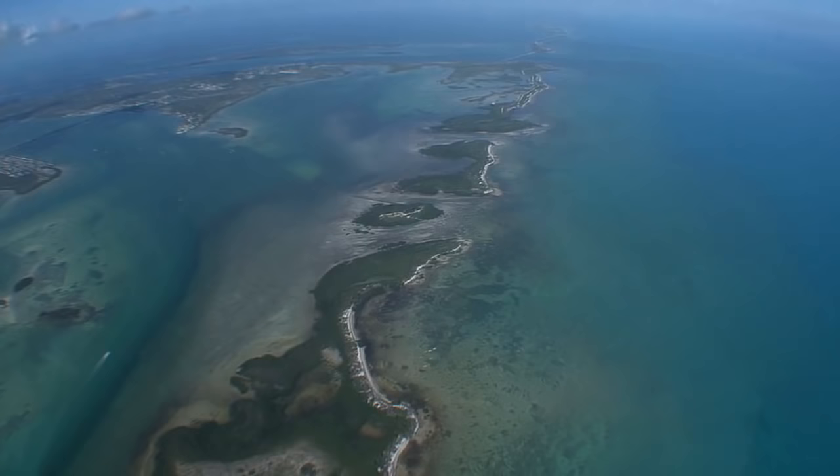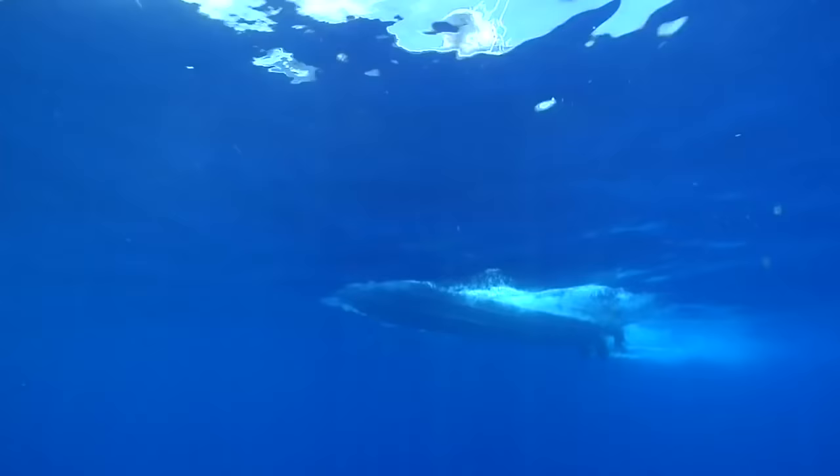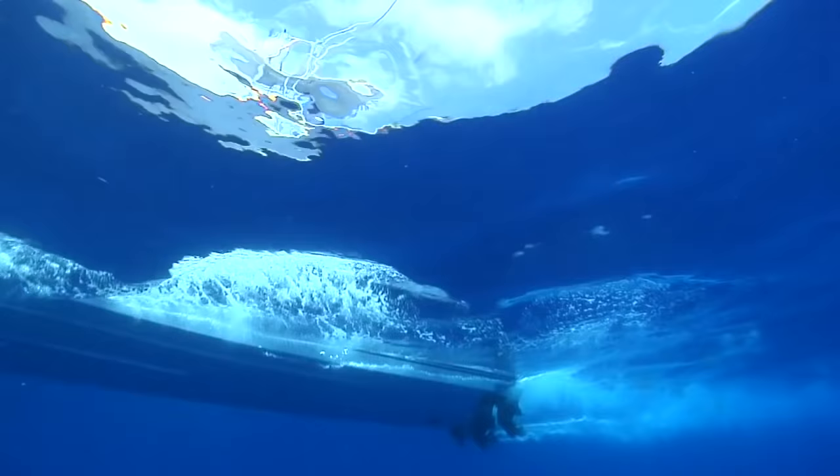A turn to the south puts you on the edge of the reef, where the color change there represents a drop off to deeper water that, in the wintertime, lines up some of the reef and pelagic fish.